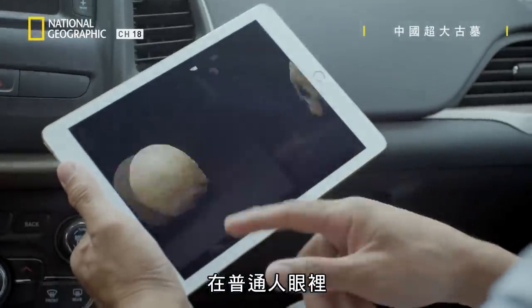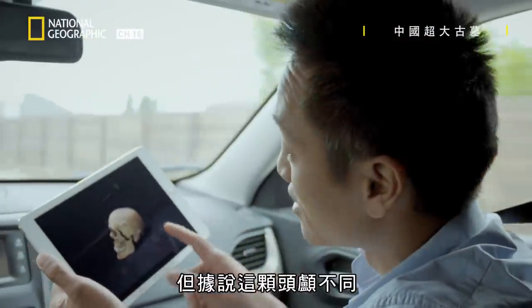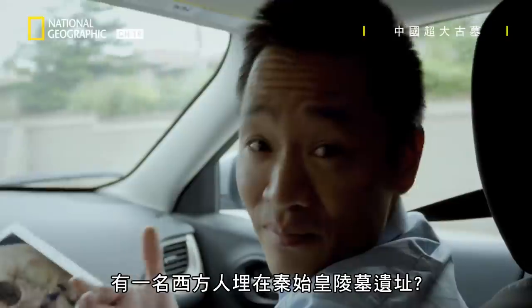Now, to the untrained eye, it looks like any of the other skulls that we've seen here. But I've been told that this one is different — they're not typically Chinese features. Could this be a Westerner buried at the First Emperor's tomb site?